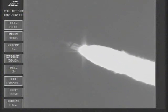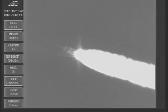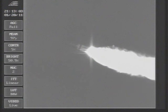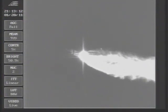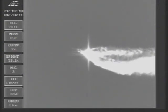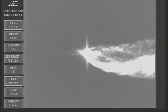Coming up on two minutes 25 seconds — mark. Altitude now passing 20 nautical miles, velocity 3,233 feet per second. At two minutes 43 seconds, the Delta 4 vehicle now only weighs one half of what it did at launch, as we're expelling propellant at the rate of 4,700 pounds per second.